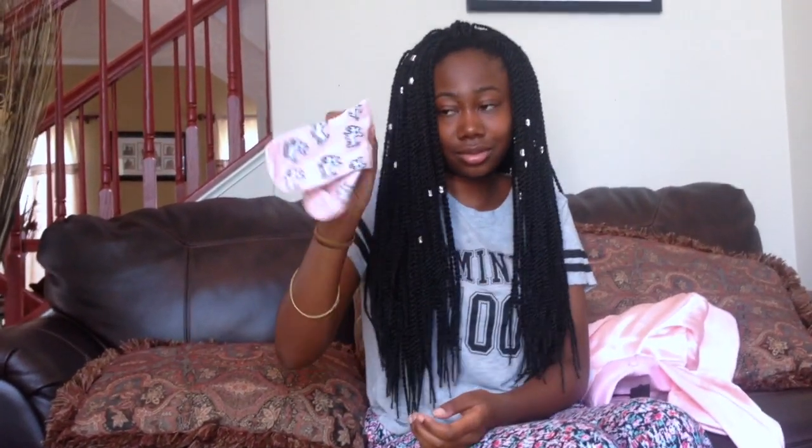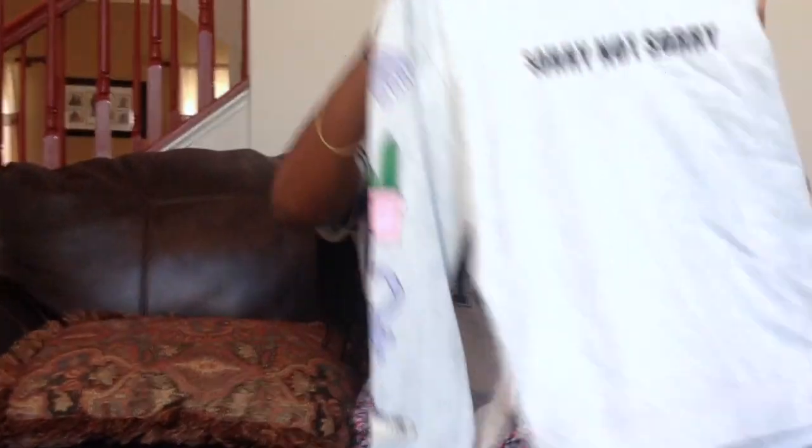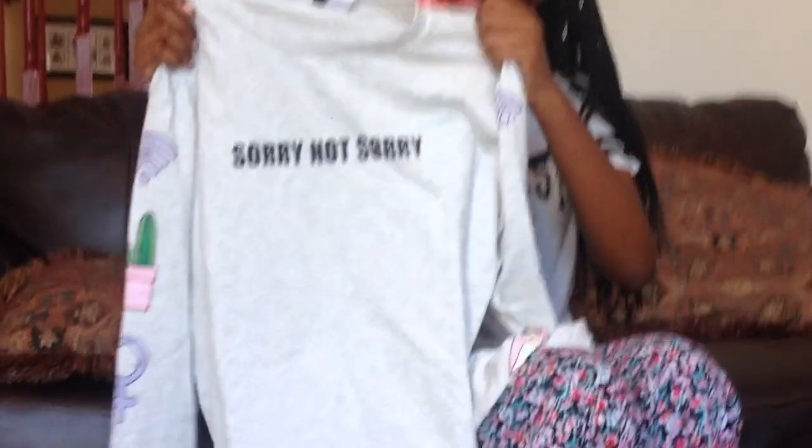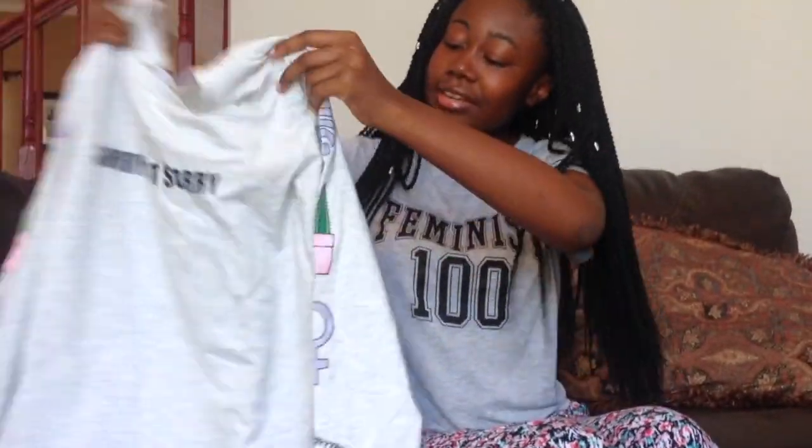I got this feminist shirt from H&M. I really like statement shirts that say things. I also got one that says 'Sorry Not Sorry,' which was about ten dollars. It has little icons on the side — a diamond, a shoe, and a cactus.